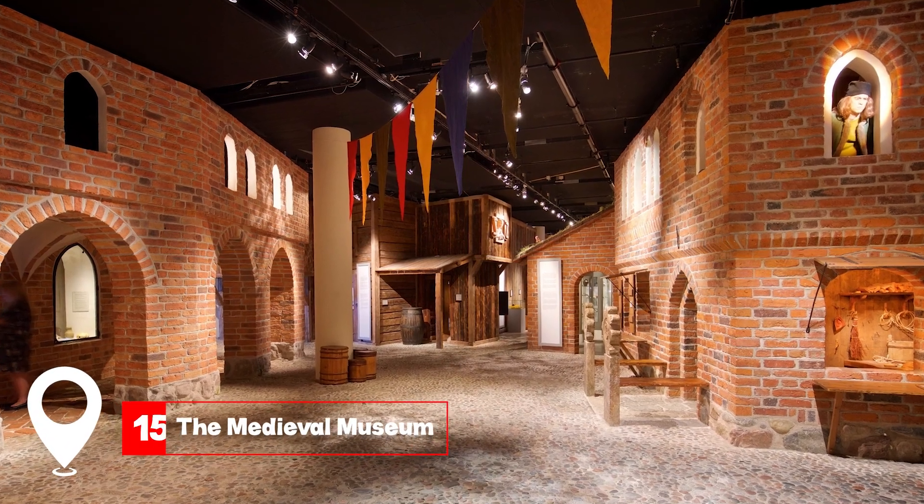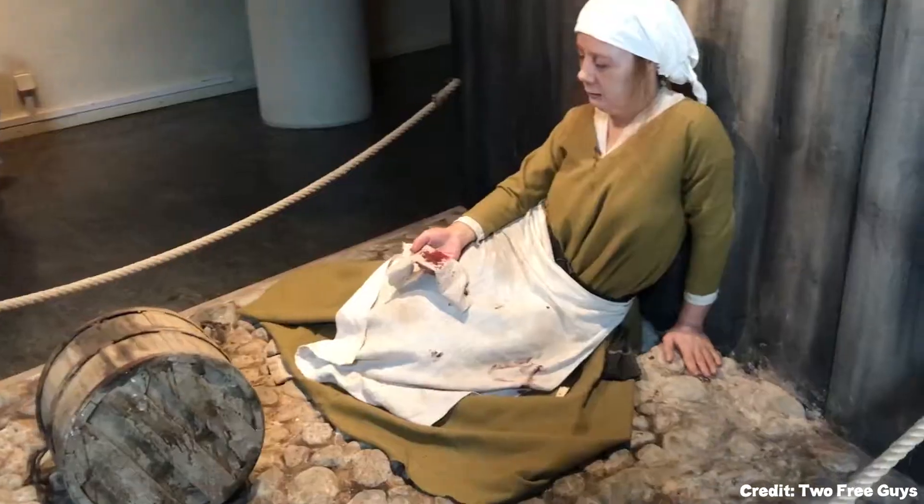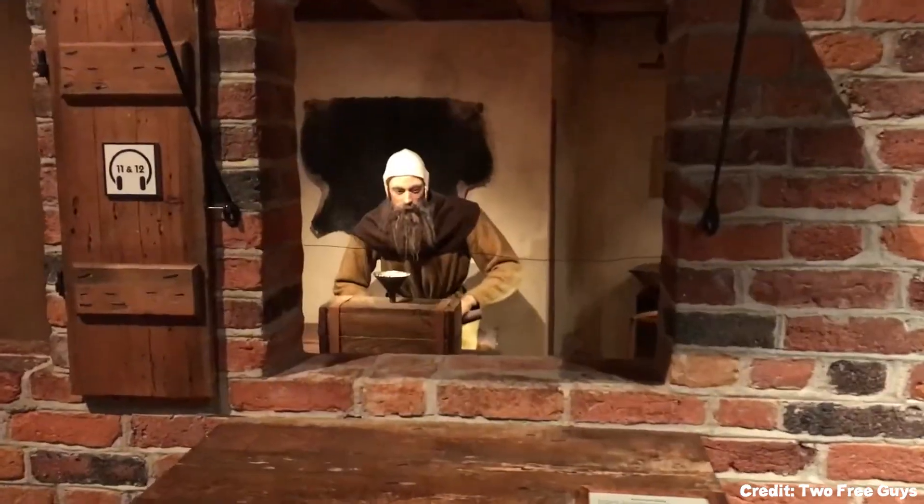At number fifteen, we have the Medieval Museum. Delve into Stockholm's medieval history, from its fortifications to everyday life in the olden days.